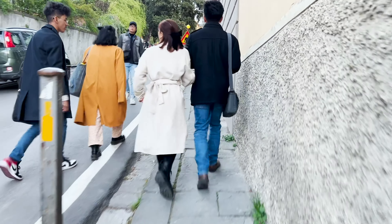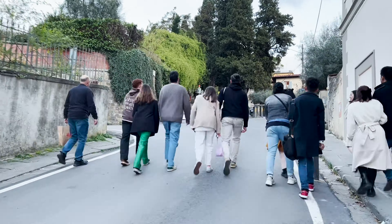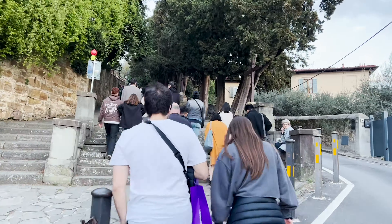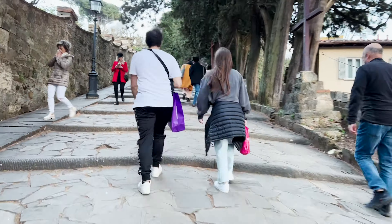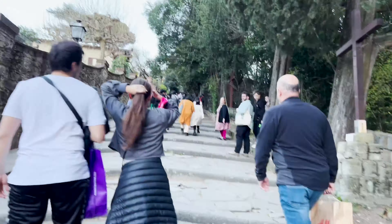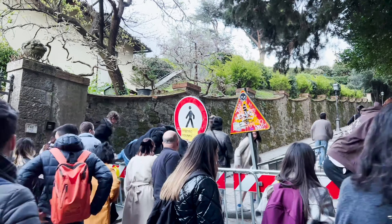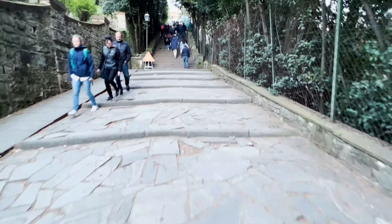We wanted to watch the sunset, that's why we went to Piazzale Michelangelo, but we didn't think about how many stairs there would be. Everyone just kept climbing up, and there were even obstacles on the way. You have to push through so you can reach the destination.